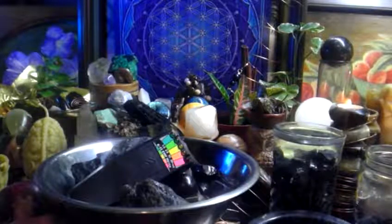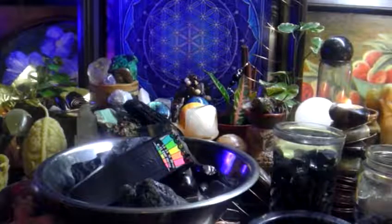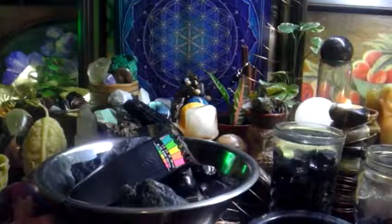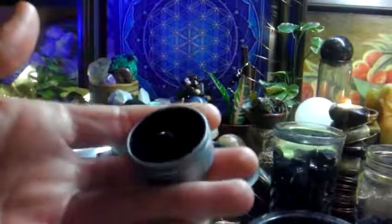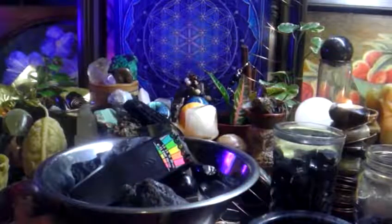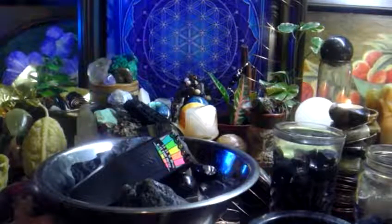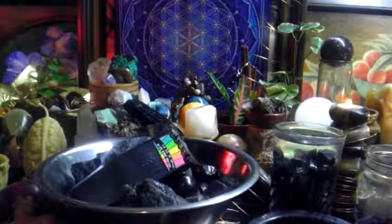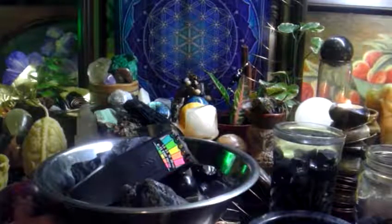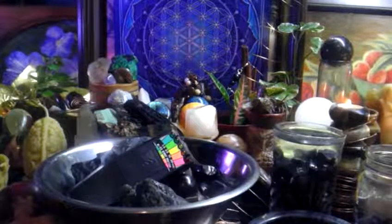This water is the fountain of youth right here. I think there are many fountains of youth — Shilajit is another one. I think we've been blessed with many and just haven't tapped into what they can do for us. Shungite combines really well with Shilajit, which is a black tar-like substance loaded with fulvic acid that seeps out of the rocks in the Himalayas. Shilajit is ancient plant organisms loaded with fulvic minerals and phytonutrients, much like the Shungite.